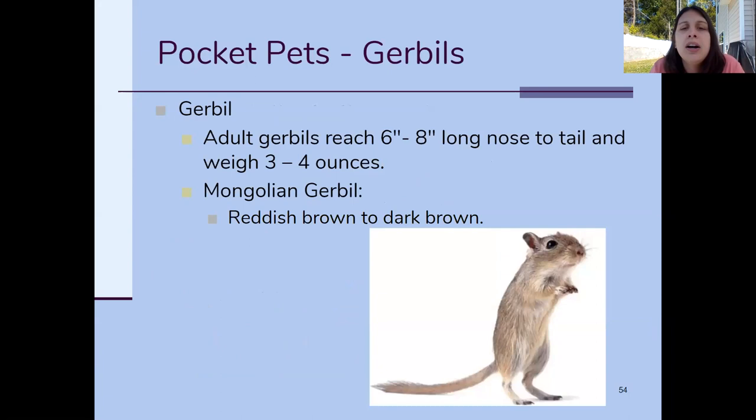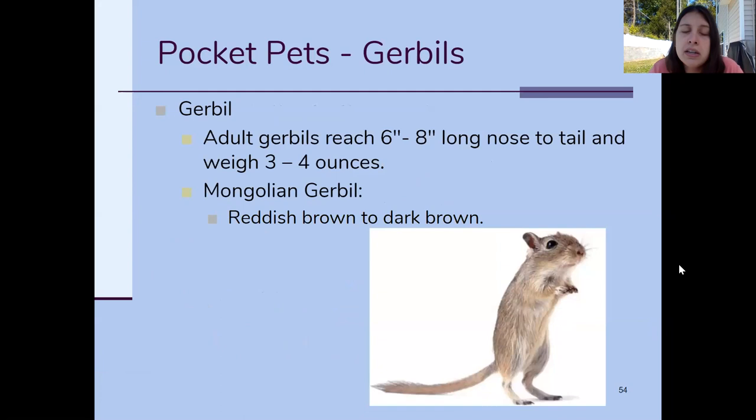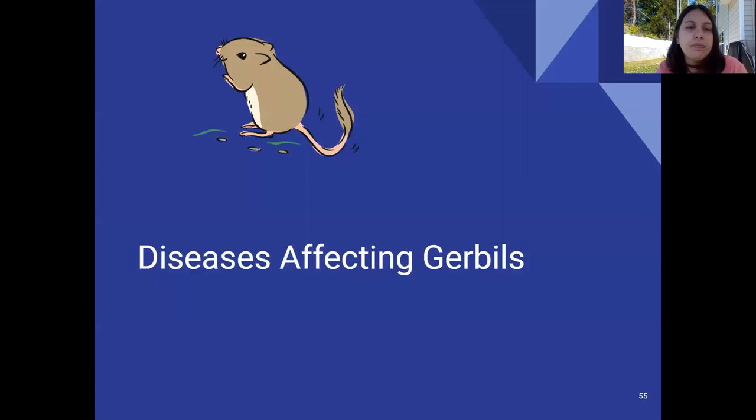Gerbils are longer than hamsters but a bit skinnier because of their tail, though they weigh about the same or a little less. The first breed is the Mongolian gerbil, which is a reddish-brown to dark brown color — basically a brown gerbil — and that's really the only one we'll go over.